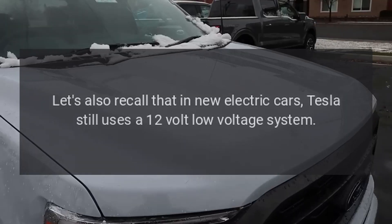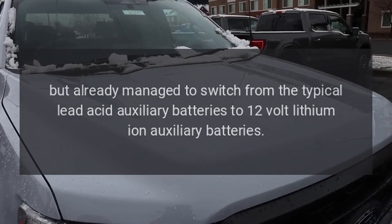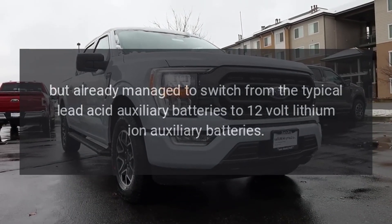Let's also recall that in new electric cars, Tesla still uses a 12-volt low-voltage system, but has already managed to switch from the typical lead-acid auxiliary batteries to 12-volt lithium-ion auxiliary batteries.